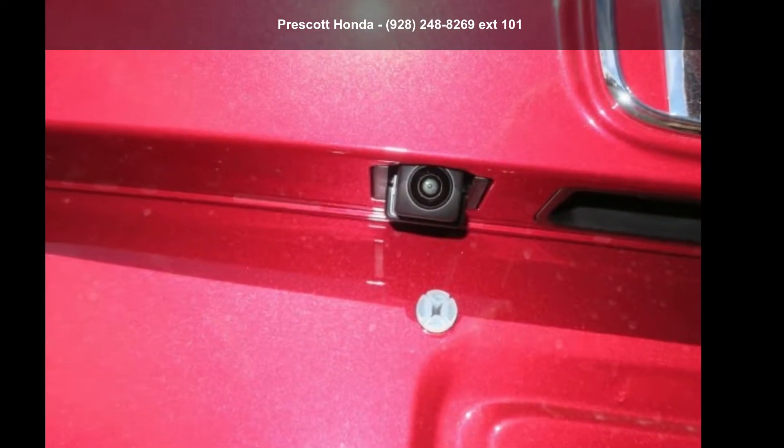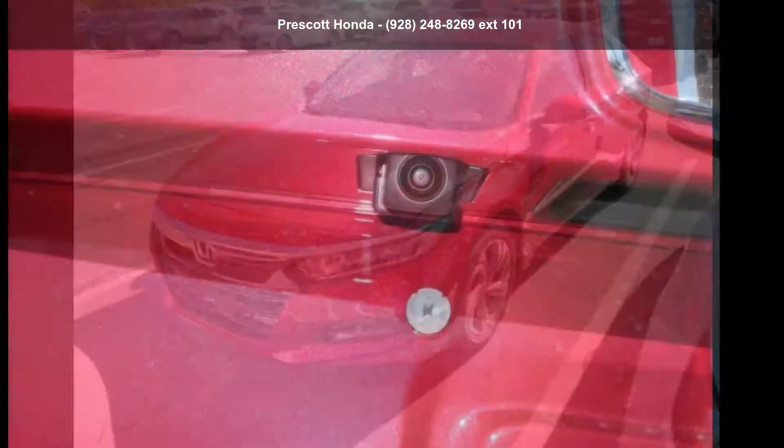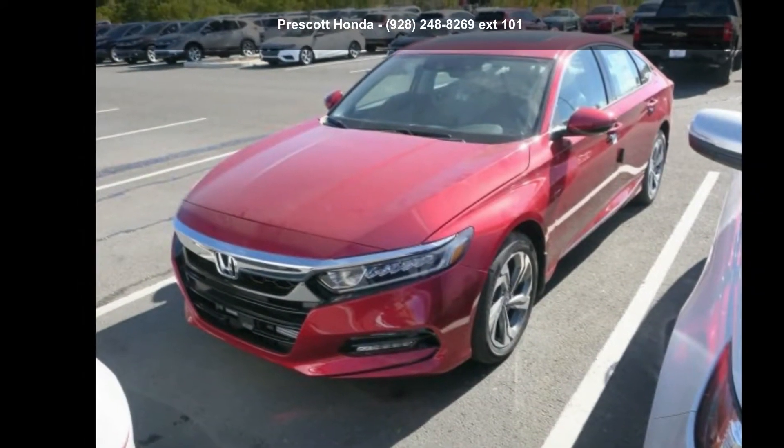Arrive in style with this Honda 2018 Accord XL. If you are looking for a first-rate auto, this one could be yours today.